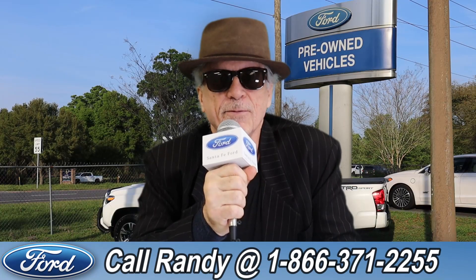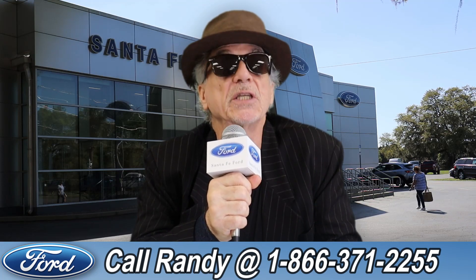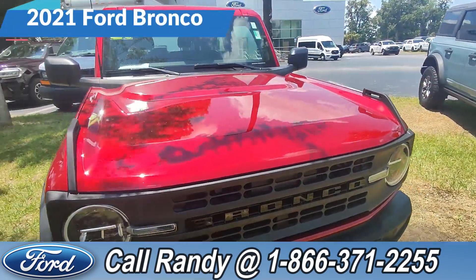Hey, this is Randy at santafeford.com, the used car supercenter near Gainesville, Florida. Stay tuned — Anthony has one of the vehicles that just came in. Hey, it's Anthony here again over at Santa Fe Ford. We're looking at this 2021 Ford Bronco.